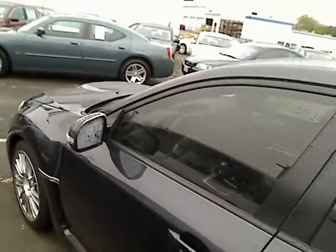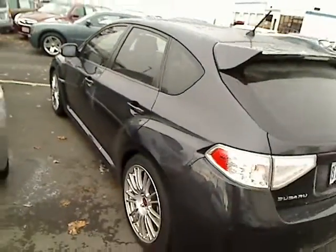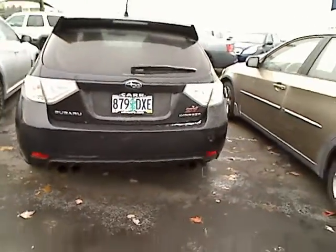This is a really deep slate gray, almost a black exterior. Really nice body, very clean, good condition. Check out the exhaust in the back.